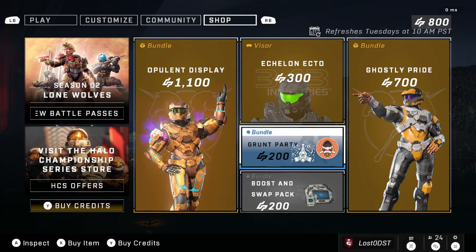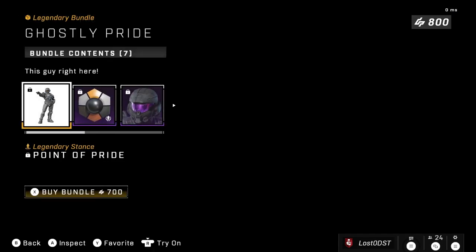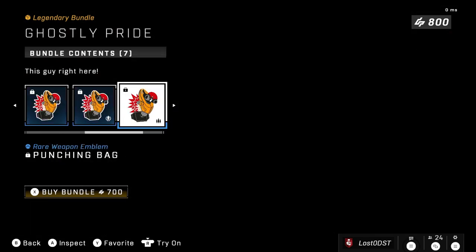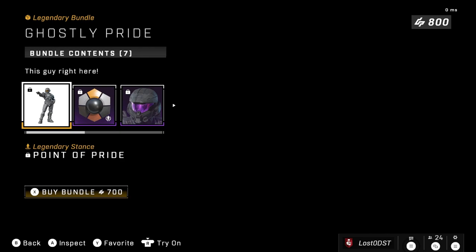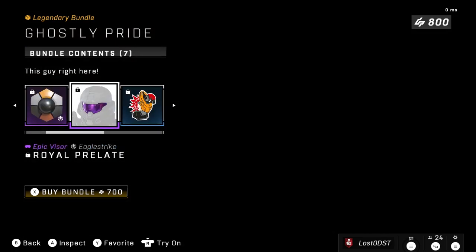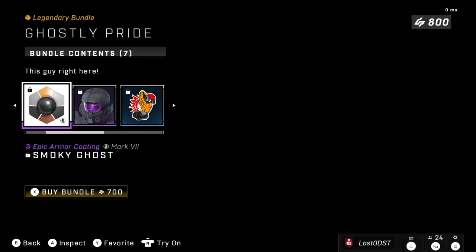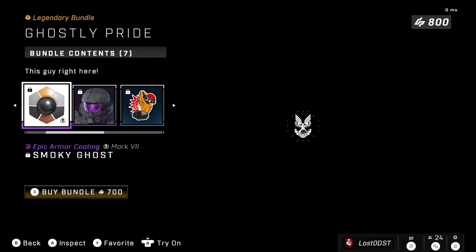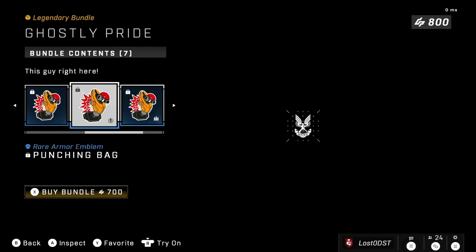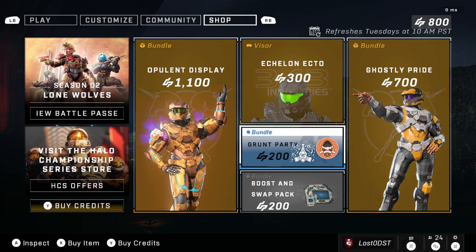This is what the Opulent bundle should have cost too — at least around 700. I think both of them should have been 700 in my opinion, that would have been fairer. You get a stance, a coating, and a visor for seven dollars. I'll take this over eleven dollars — at least that's a little more justifiable, though I still don't know if I'd pay for it.